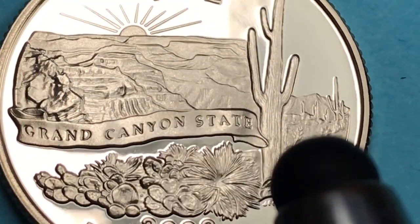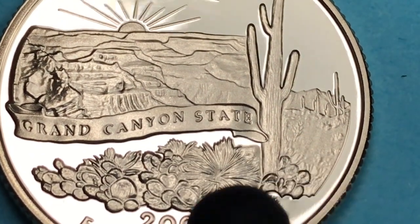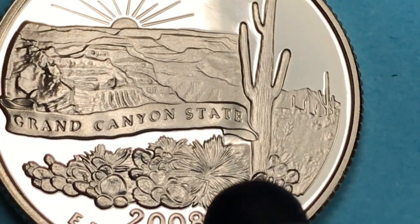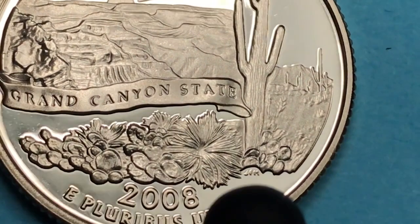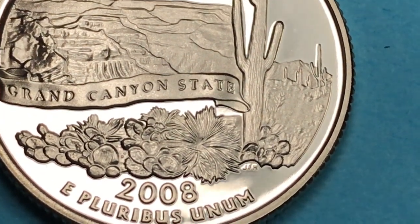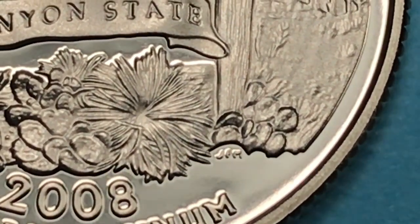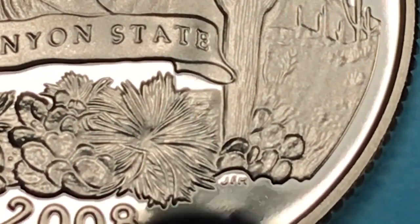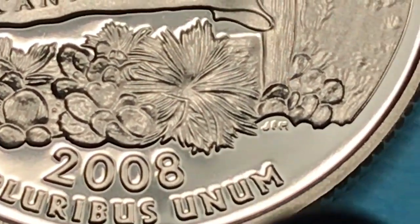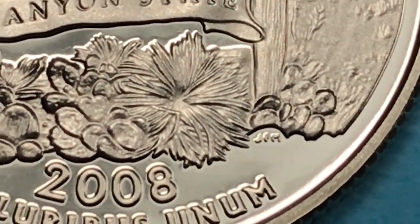This is a saguaro cactus on the coin — they don't actually grow in the Grand Canyon because the canyon sits at a higher elevation with a different environment. But down in the desert lowlands and rolling plains of Arizona these cacti are common. The designer's initials 'JFM' — for Joseph F. Menna — appear on the coin along with '2008' and 'E Pluribus Unum.' Sometimes he uses 'JM' and sometimes 'JFM'; on this one it's 'JFM.'